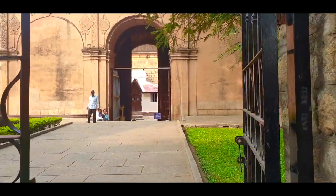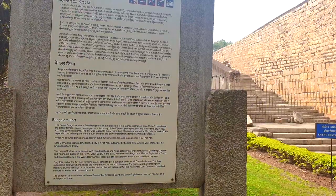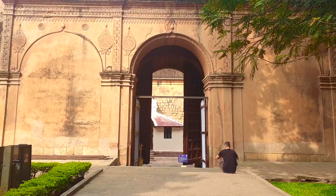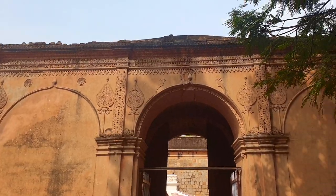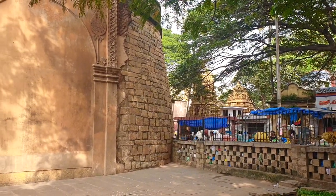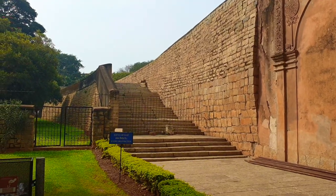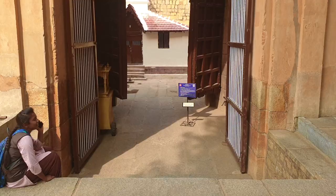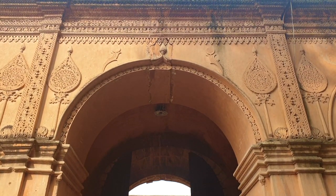The story goes back to 1537 when Kempegowda, the founder of Bangalore, a sub-king under the Vijayanagara Empire, had a dream to create a city as beautiful as Hampi. He therefore went on to create a town surrounded by a mud fort, enclosing an area of roughly 2.24 km², a town which expanded over centuries and what is today known as Bangalore.